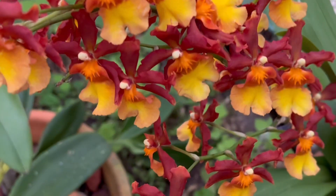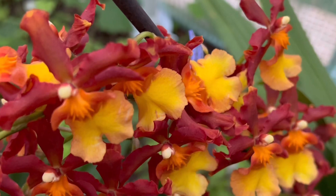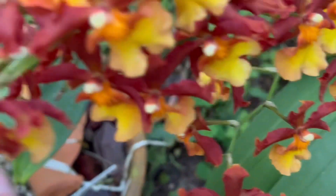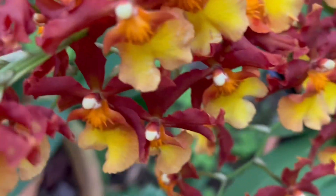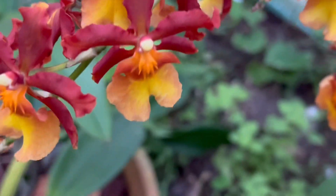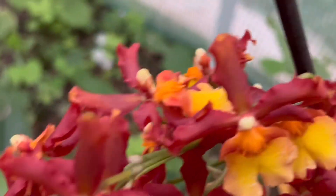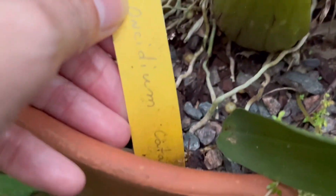This one right here — I think it's darker in color than I remembered. It's the one with no ID. Let me find the ID — oh, I wrote it down. This is Oncidium catatante, and there's another spike there.